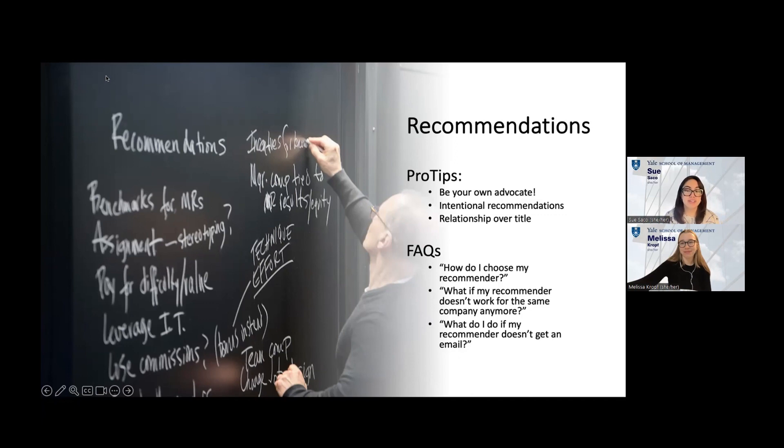If your recommender doesn't receive the email, the first line of defense is to ask them to check spam. If it's still not there, reach out to us and we can check on our end to make sure they are receiving it. One of my best tips is to make sure you're in touch with us because we can help as long as we know what's going on. Please be mindful of timing — if it's January 9th at midnight, I might not be checking email. So give me a heads up if you've reached out to your recommender multiple times and they haven't responded. Stay in touch — we're here to help.